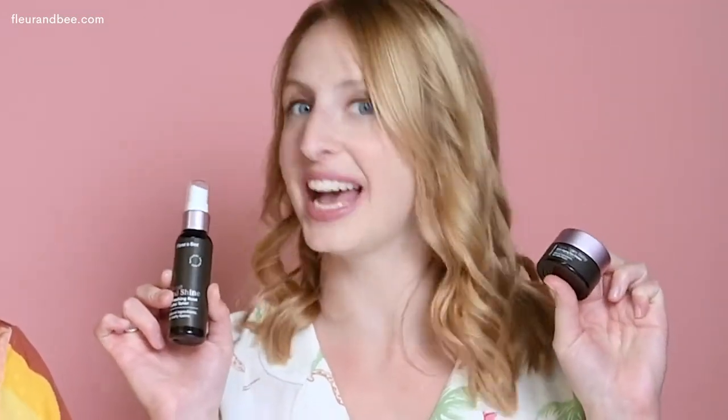Lucky for you, here at Fleur & Bee, we have an amazing natural moisturizer called Creme de la Creme. You may also want to add a natural eye cream and toner to your routine as well. But honestly, some of the best things that you can be doing is just changing little daily habits that are contributing to your dry skin.